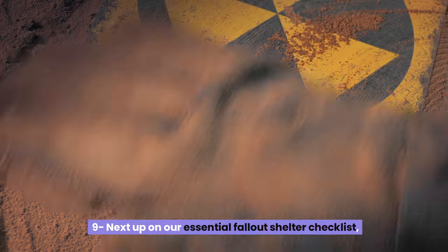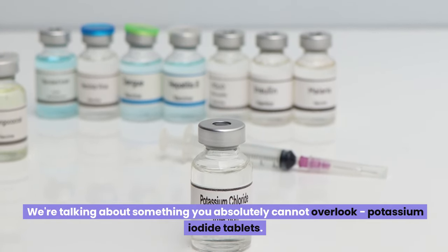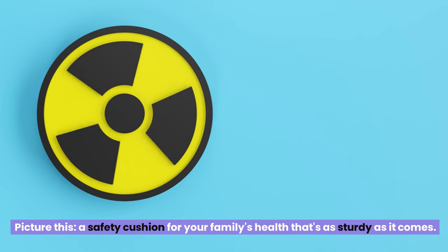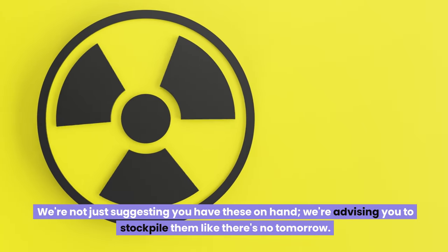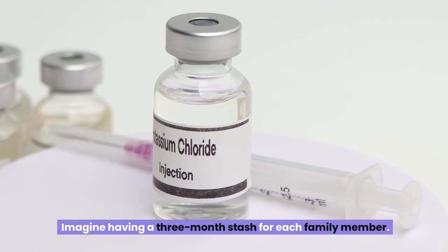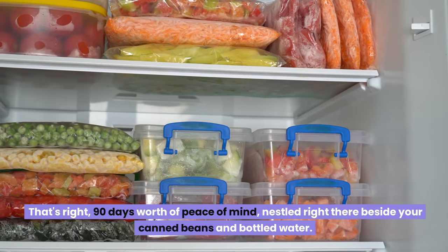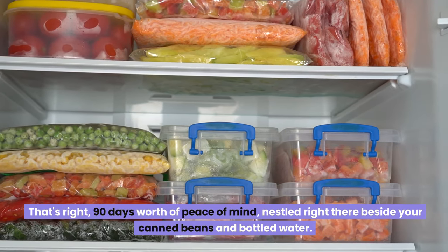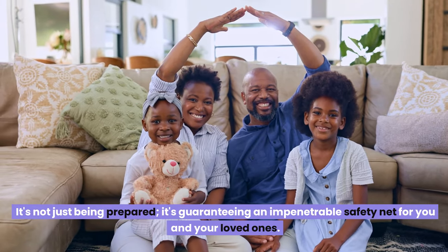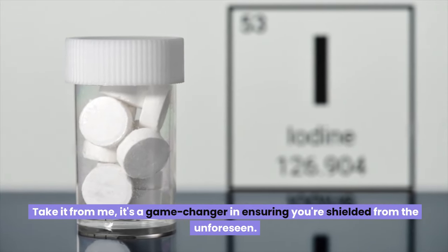Number nine: potassium iodide tablets. Picture a safety cushion for your family's health that's as sturdy as it comes. We're not just suggesting you have these on hand — we're advising you to stockpile them. Imagine having a three-month stash for each family member — 90 days worth of peace of mind, right there beside your canned beans and bottled water. It's not just being prepared — it's guaranteeing an impenetrable safety net for you and your loved ones.